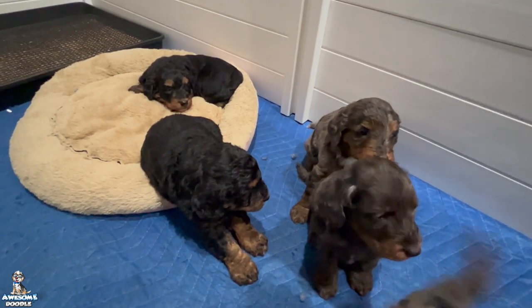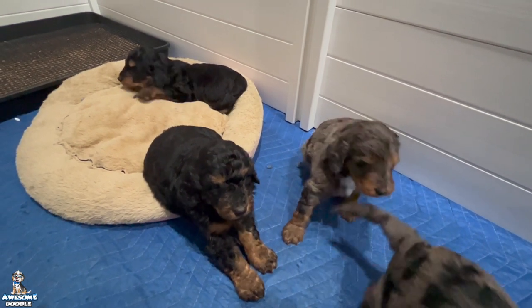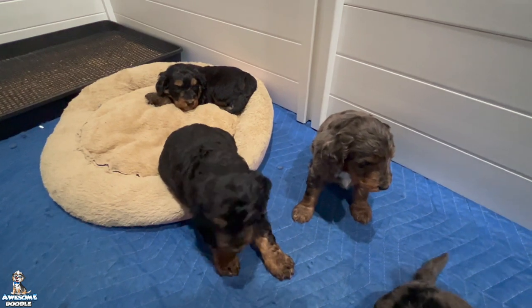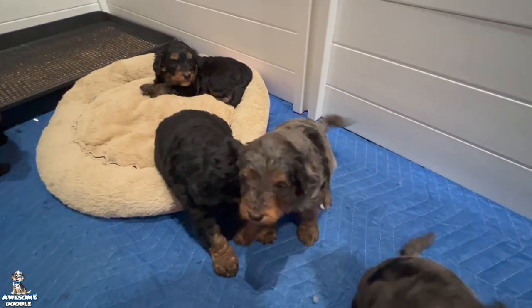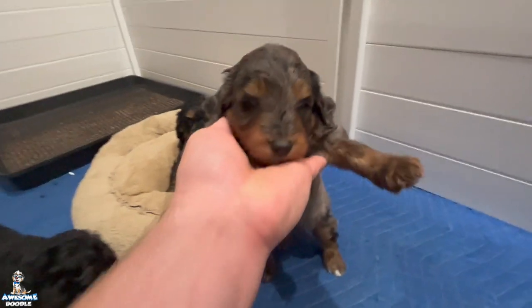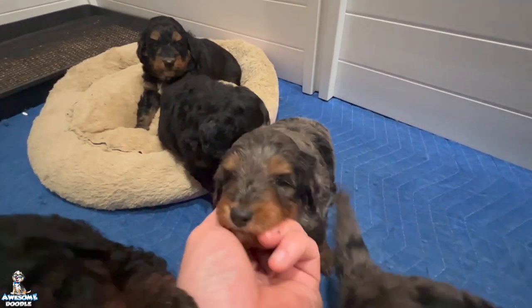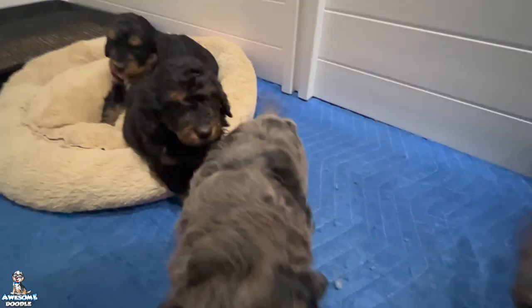We are definitely excited for Colleen and little Oakley. This little guy is going to be going to Howell, Michigan. He's just an awesome little guy — pretty, pretty, pretty little boy. So that's little Oakley and we're excited for Colleen and her new little member of her house.